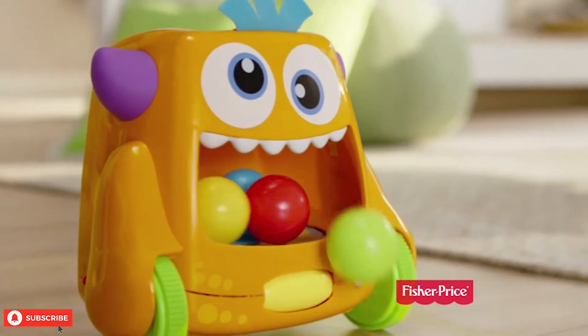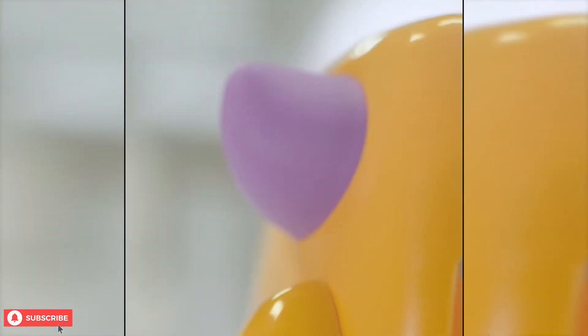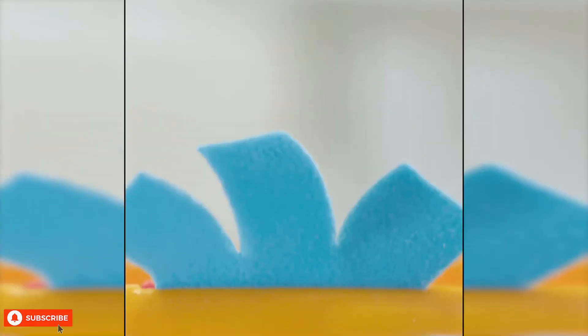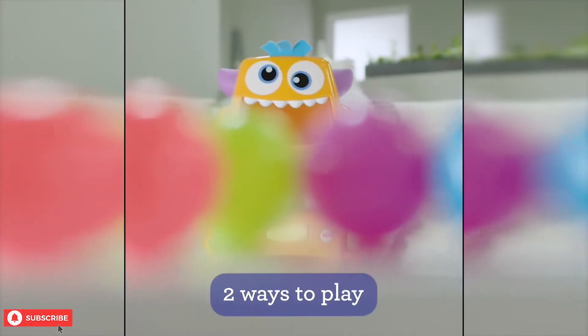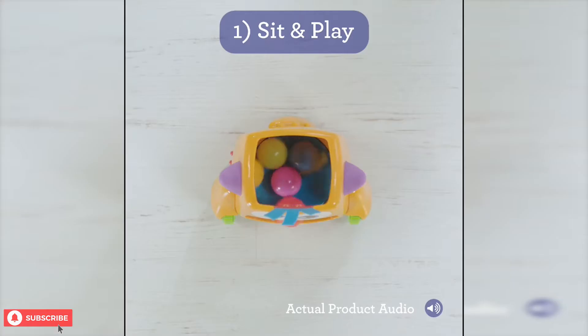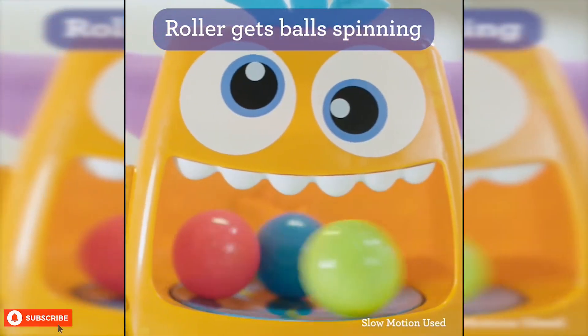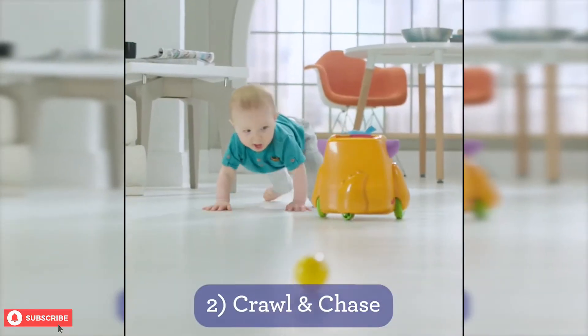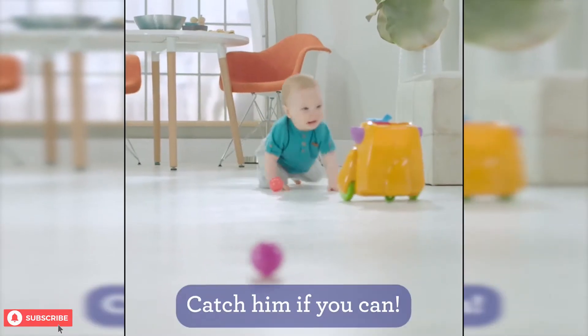The small monster comes with five colorful balls that you can fill inside its mouth. The monster can then spill them out and make funny sounds to entertain your toddler. To activate, insert balls or spin the roller. It comes with more than 15 songs and phrases to make your child laugh and to encourage them to chase it. It can also introduce them to basic concepts such as colors and numbers.